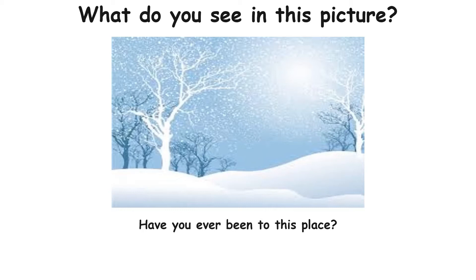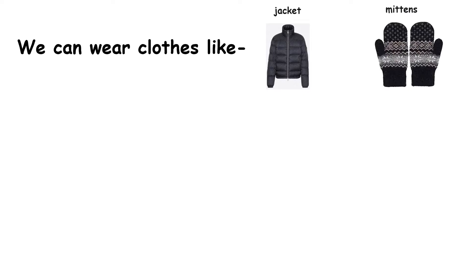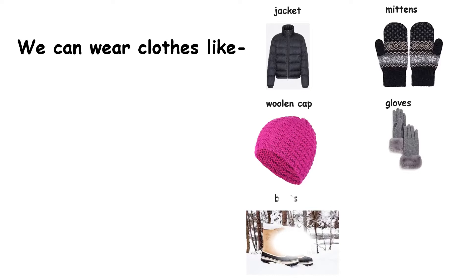What do you see in this picture? Have you ever been to this place? Can you think how we can adapt ourselves to this climate? We can wear clothes like jacket, mittens, woolen cap, gloves, boots, and muffler to keep us warm.